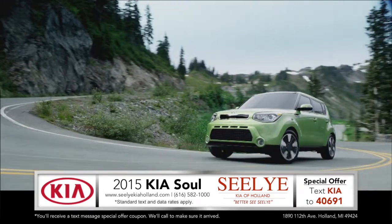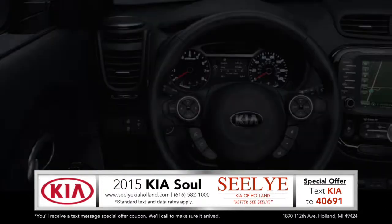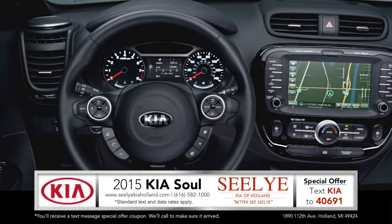Impressive lines and captivating curves create a sleek and stylish look for the new 2015 Kia Soul. The refined interior delivers quiet comfort thanks to the high level build quality.